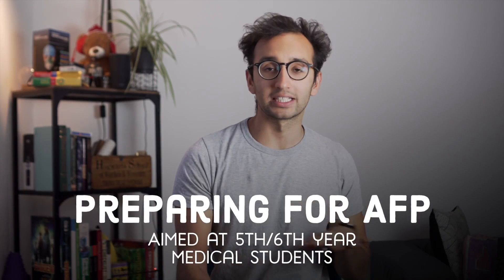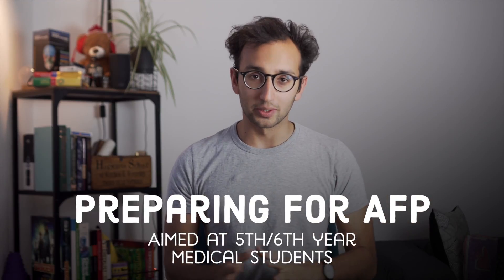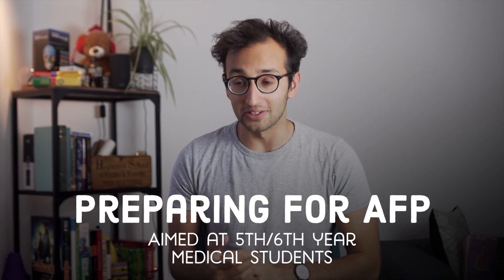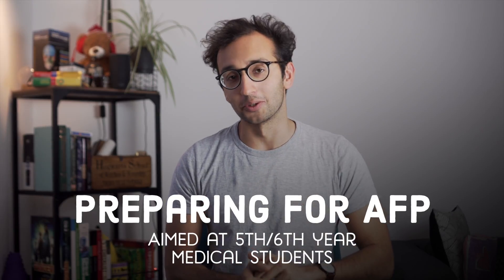Hey guys, welcome back to the channel and to the Medical Monday series. If you're new here, my name is Ali and I'm a junior doctor working in Cambridge. This is video number two in a mini series about preparing for the AFP, the Academic Foundation Programme. This video is really niche, so if you're not a fifth or sixth year medical student in the UK, you probably won't gain much by watching it.